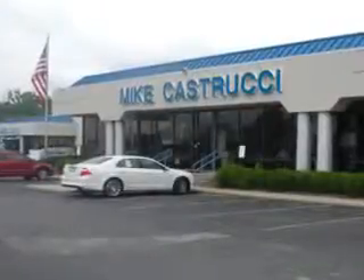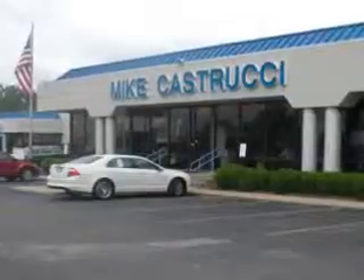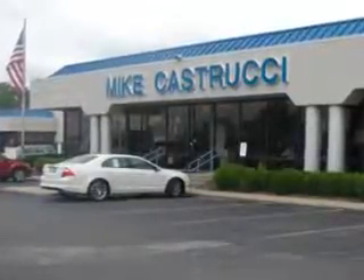Thank you for choosing Mike K.S. Trucy. We look forward to serving you for your automotive needs and always know you will be satisfied.